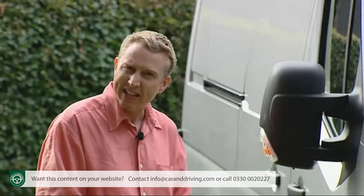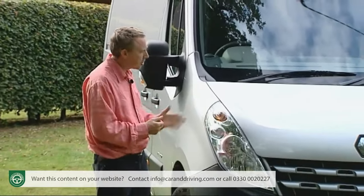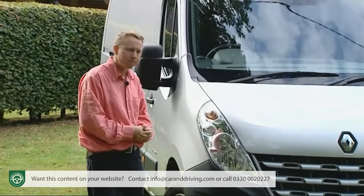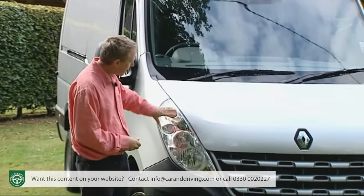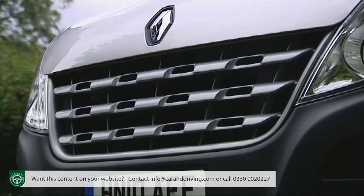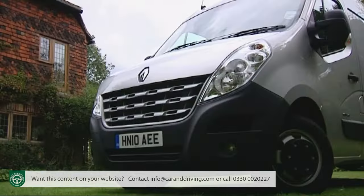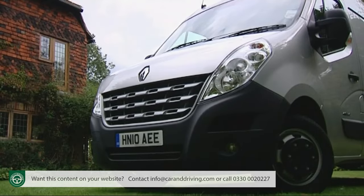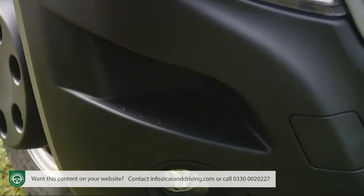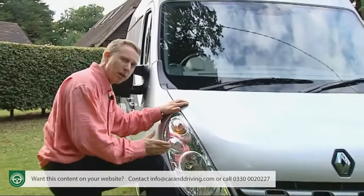For most businesses aesthetics will be of limited importance when choosing a van, but even so this Master has tidied up its act in third-generation guise. The tall thin double-optic headlamps and cheese-grater front grille are distinctive, while the thick bumper adds aggression and curls up at the sides to protect from knocks. Side rubbing strips help in this respect too, and Renault has cut steps into the front bumper so you can get a leg up to clean the screen.